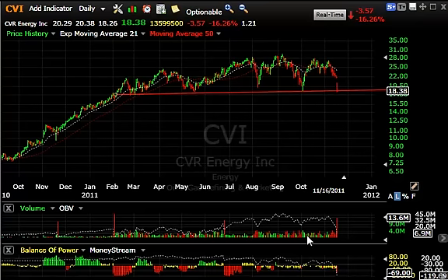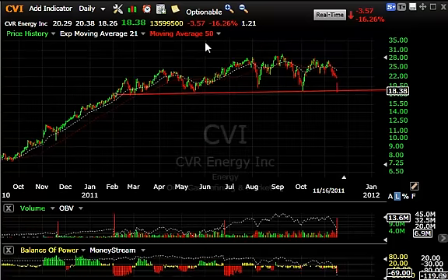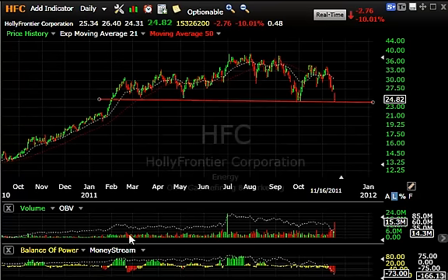CVR Energy — I've been looking at this stock for a couple of weeks, especially with this ominous looking massive head and shoulders top. Look what happened today: stock gapped down and dropped 3.57 or 16%, and closed right on the neckline. This massive — we're talking about an eight-month massive top formation. If this line is taken out, and it may be on the opening tomorrow, we can see this thing slide into the mid-teens pretty quickly. Stay tuned on CVI.